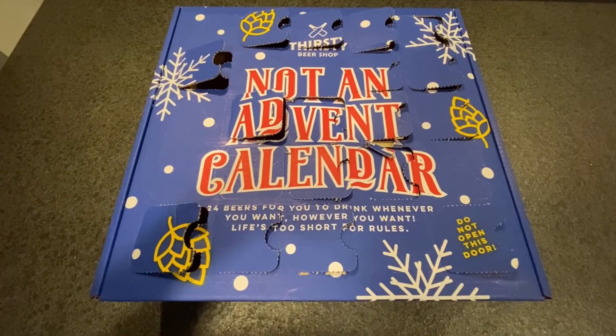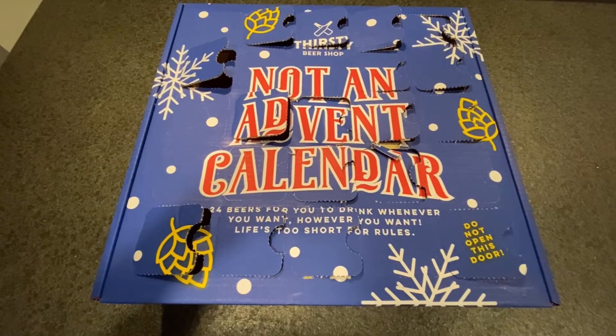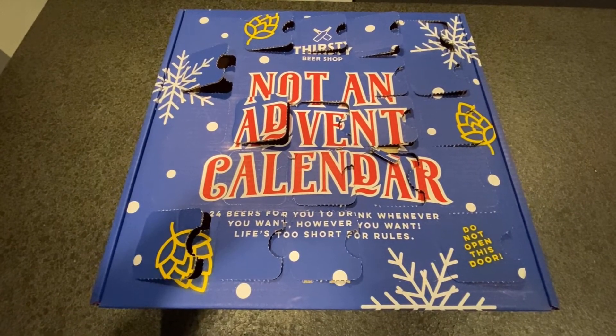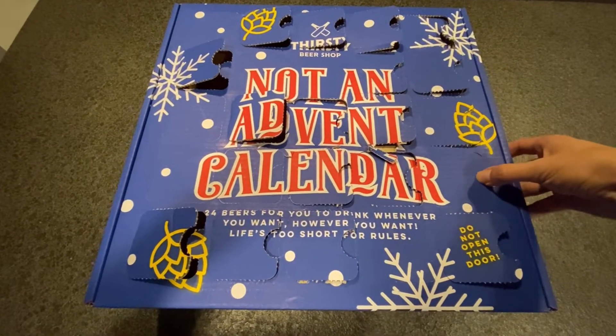Another IPA and an oatmeal stout, which I have not tried before. So what beers can we get out of this box? Let's find out. It seems like there aren't many beers left in this box, so let's see what other mysteries are lying ahead of us. We will settle with this one.